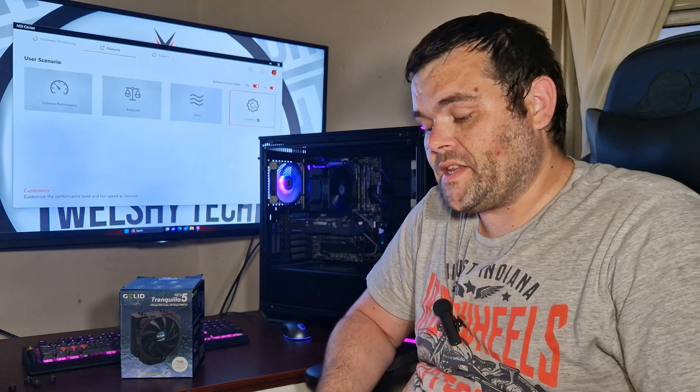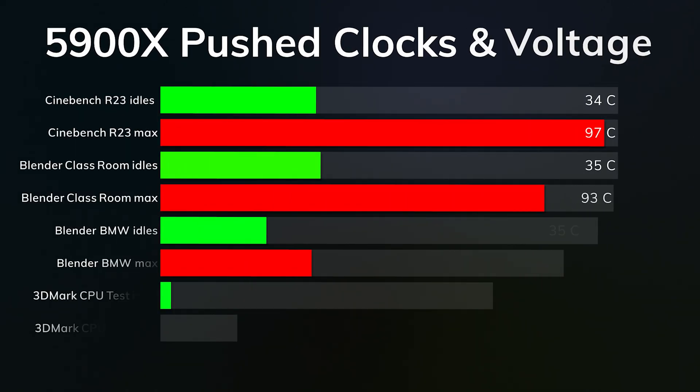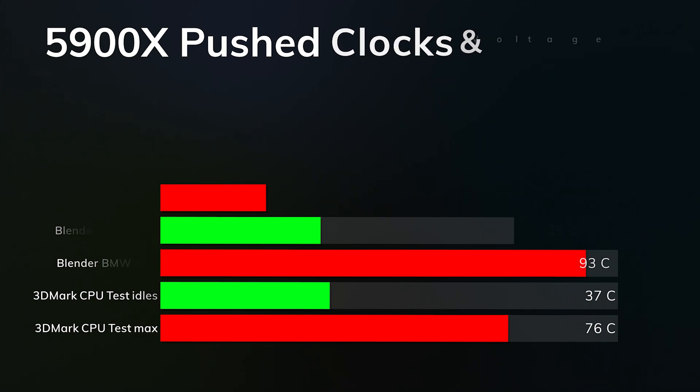The second test pushed the CPU to 175 watts. This cooler has a 150W TDP rating, but I wanted to push the max. I also adjusted the thermal limit for the 5900X from the usual 90°C up to 100°C. Cinebench R23 idles were 34°C and the max was 97°C - the highest I've ever recorded on any CPU cooler. Blender Classroom idles were 35°C and max was 93°C. Blender BMW idles were 35°C and max was 93°C. 3DMark CPU test idles crept up to 37°C as the room heated up, with a max of 76°C.